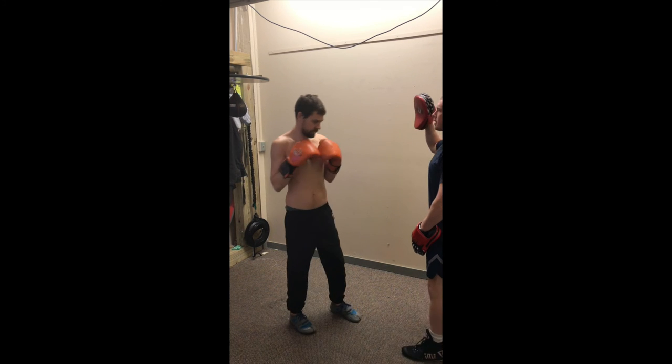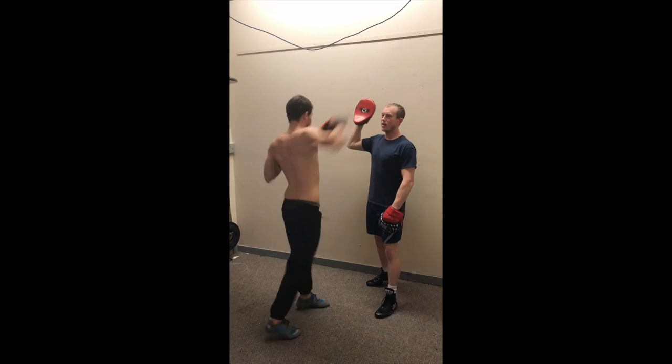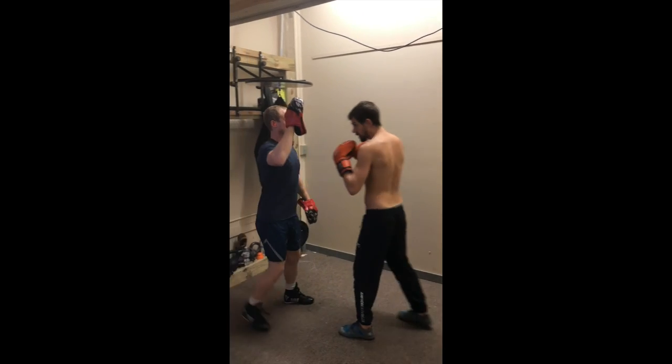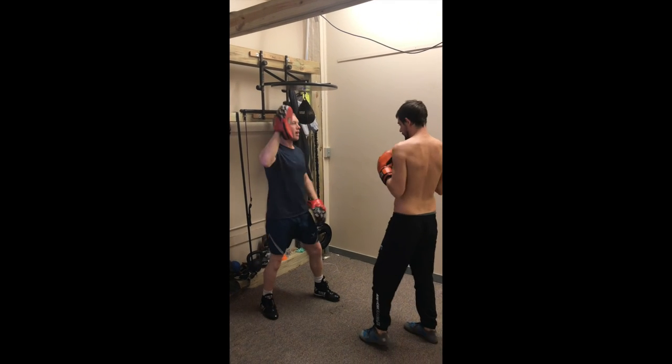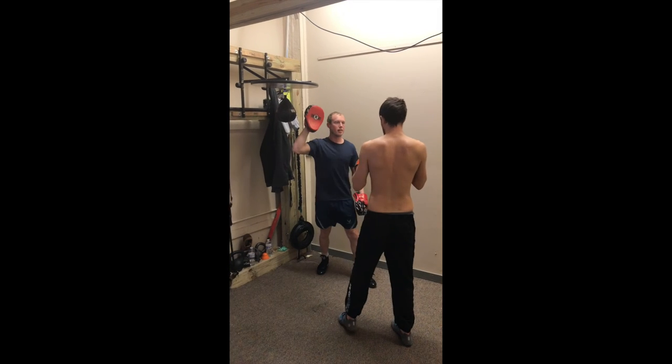Here we are with Cody's new and improved right cross. Cody has been boxing for many years, and the changes are very subtle in his stance. It's very noticeable to me, training him, that his punches are much sharper, his right cross is faster, he's more balanced, and more efficient.